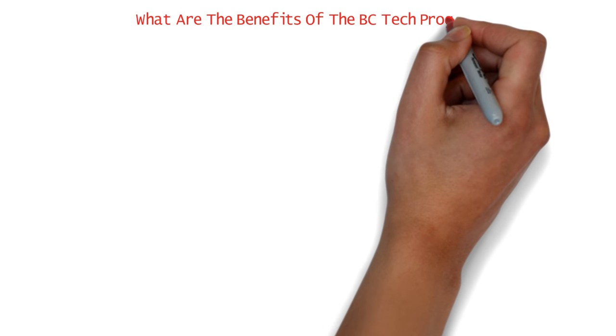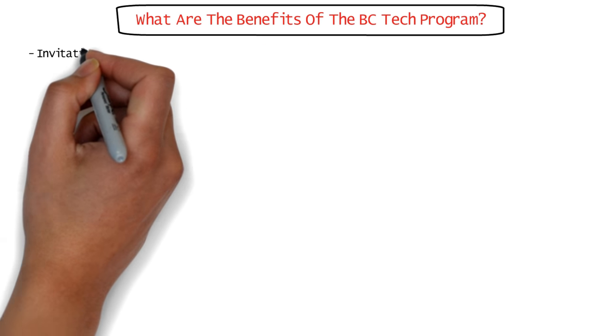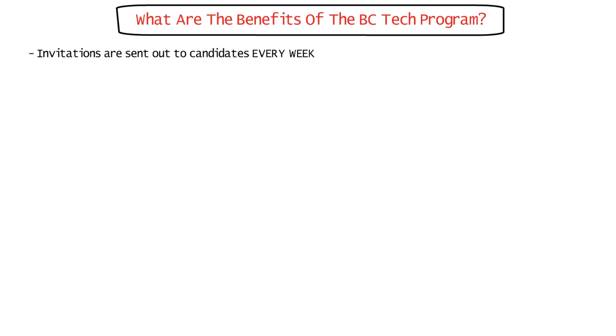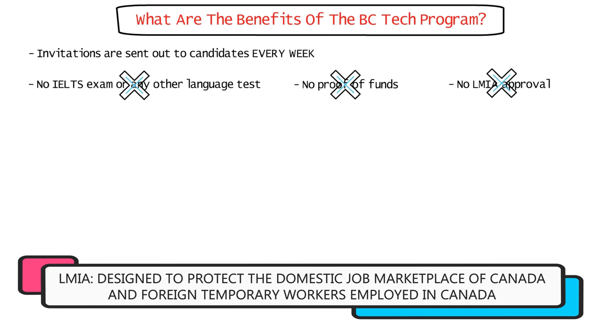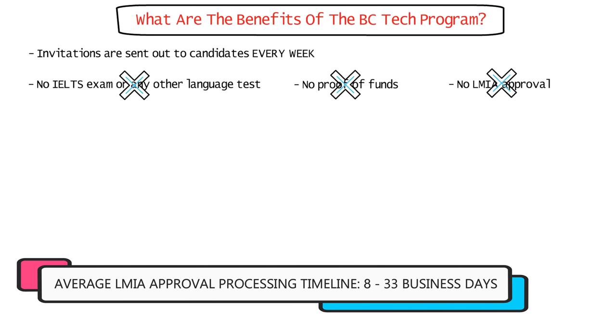Coming to the benefits of the BC Tech Program: invitations are sent out to candidates every week — every single week. And you don't need to give your IELTS exam or any language test. You don't need to collect any money in your accounts as proof of funds. And you don't even need an LMIA approval for your job offer, so that's great news for you and your employer as well, as they won't have to go through the entire LMIA approval process. It will save both of you a lot of time and money.